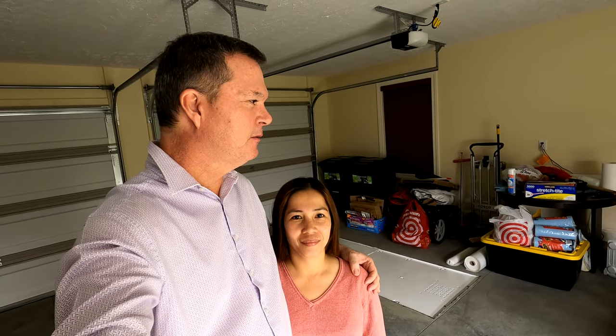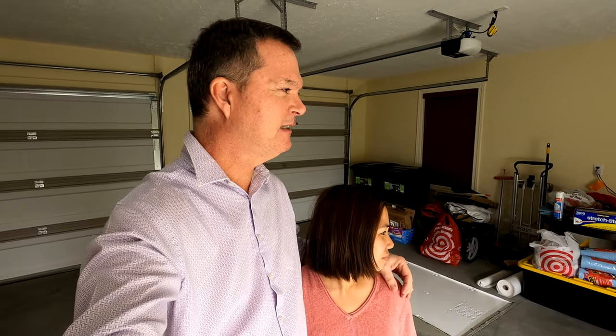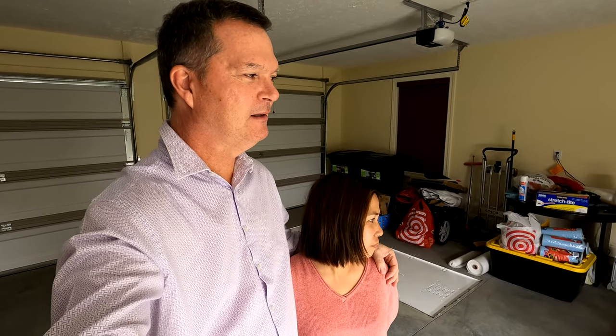Hey guys, so today we have to take and move our baby celadon coturnix quail out of the brooder and into their permanent home in our Hatching Time Comfort Blast quail cage with the jumbo brown quail that we currently have in there. We've probably put this off a week or two too long because they're no longer babies — they've grown up quite a bit.